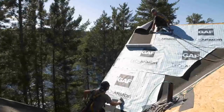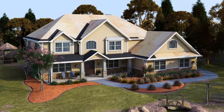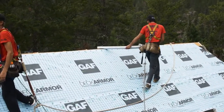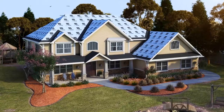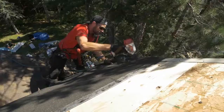Then layers of protection go on before your new shingles. A leak barrier helps seal the most vulnerable areas against wind-driven rain and ice. Roof deck protection helps keep your roof dry and strong. Starter strip shingles go on the eaves, and a powerful GAF adhesive holds your shingles tight to reduce the risk of blow-off.